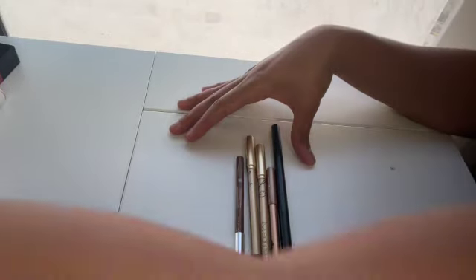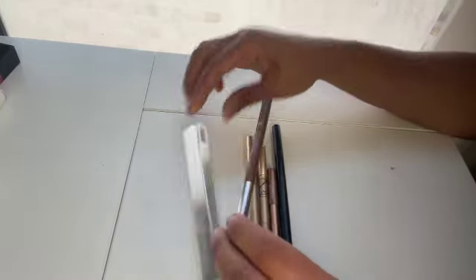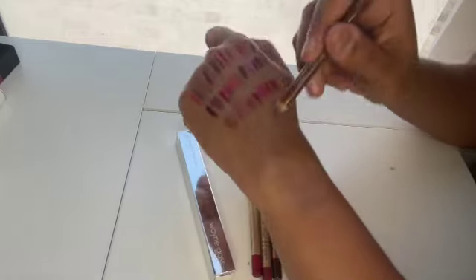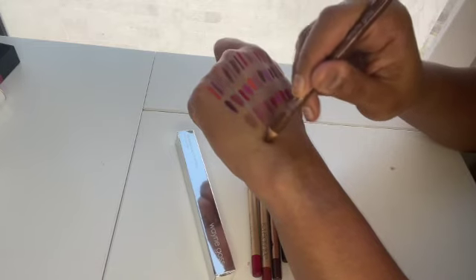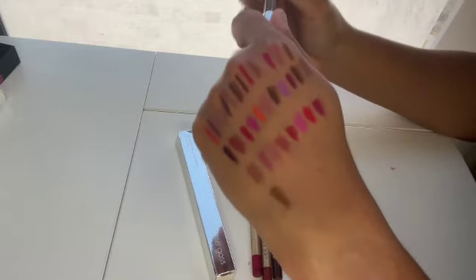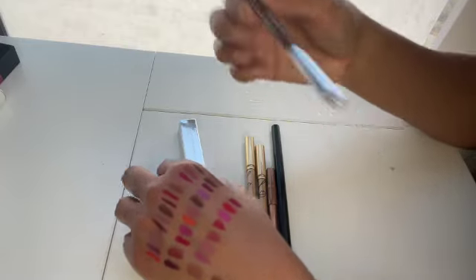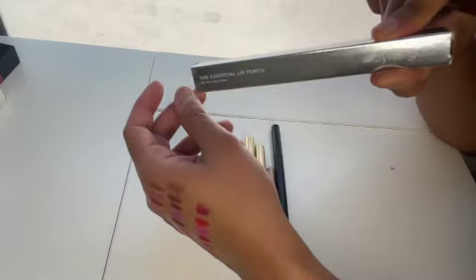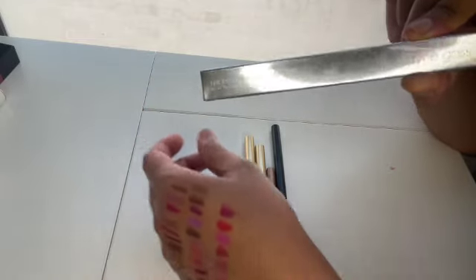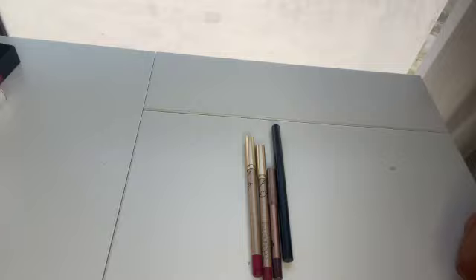Now let's talk about these other lip liners. This is the Wayne Goss Essential Lip Pencil in the shade Deep Nude. It's a pretty easy-to-work-with brown and a pretty creamy lip liner — I really enjoyed it. I got this one in my Beautylish Lucky Bag of 2022 and then got the exact same one in my Beautylish Lucky Bag of 2023, so it's still in the box. I'm just going to give it to my sister.